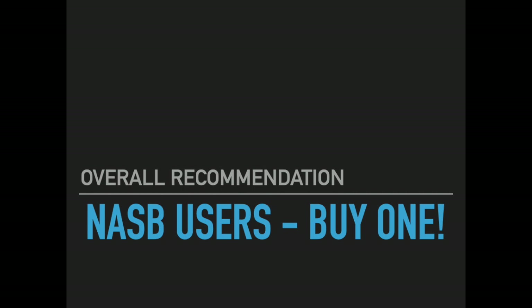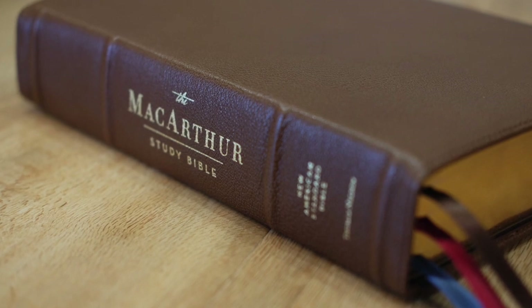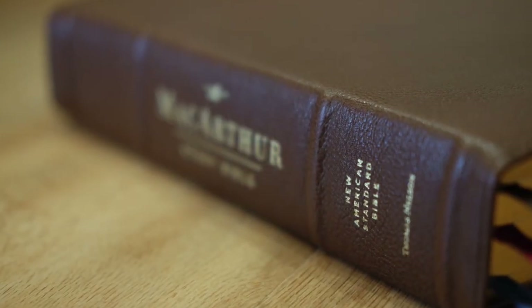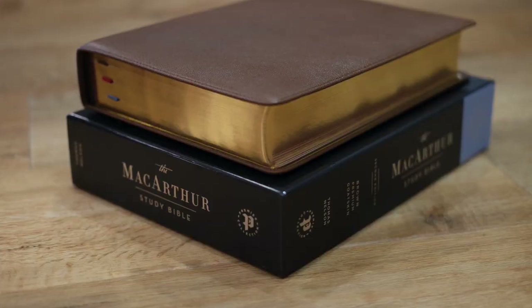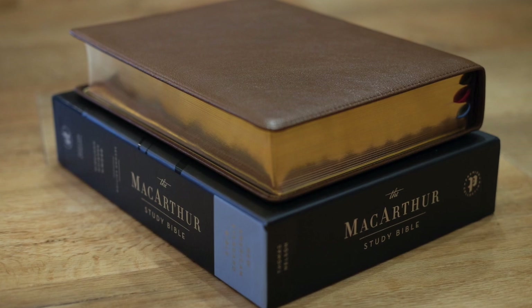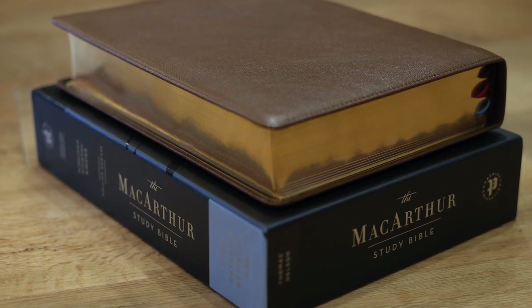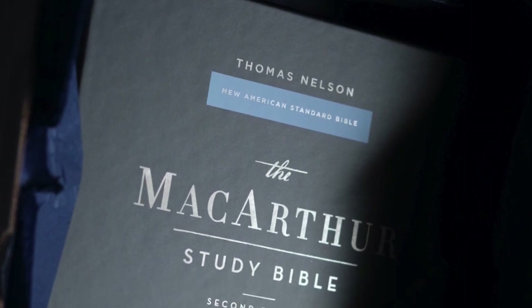My overall recommendation: based solely on the physical attributes of this edition, I would give this a 'you need to buy this study Bible' recommendation — especially if you're a NASB user and that's your main translation. As I mentioned, there are no high-quality study Bibles in the NASB, and the NASB has an uncertain future. Kudos to Thomas Nelson for producing this edition. I think it's a tremendous investment and I'm grateful for it as a NASB user. Everything about this edition screams high quality. This is the study Bible that will never be sold or traded away — I treasure it and I think you will too.